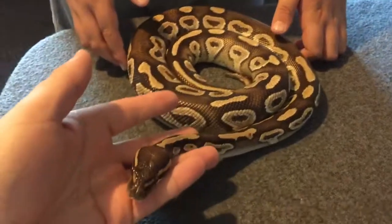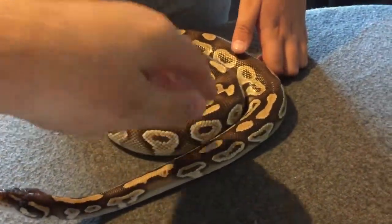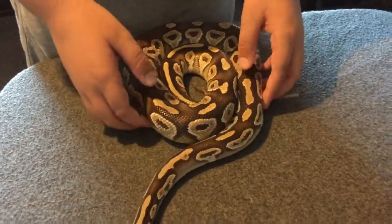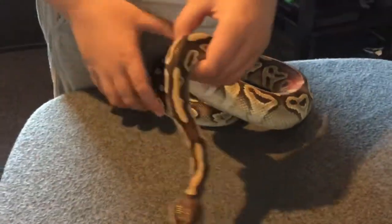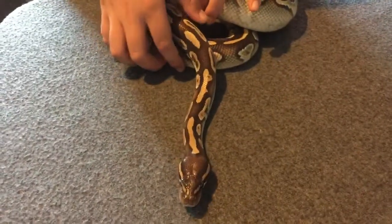The Mojave ball python carries the leucistic gene within it. When you breed this ball python — say if I bred a Mojave to another Mojave — I'd produce a snake called a blue-eyed leucistic. There's a potential of breeding that and it will come out as a blue-eyed leucistic, which is a pure white snake with blue eyes.